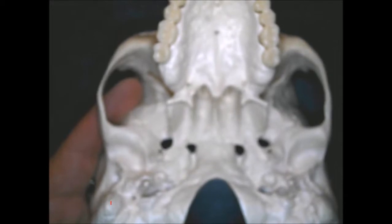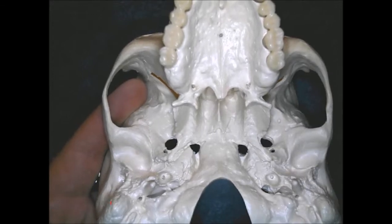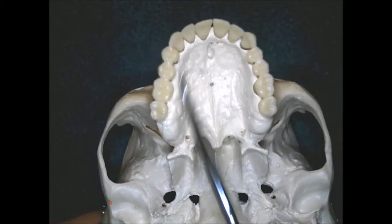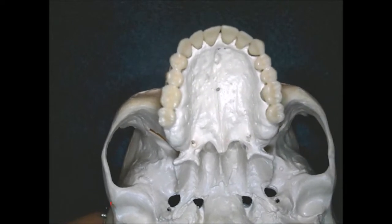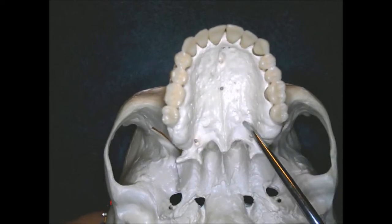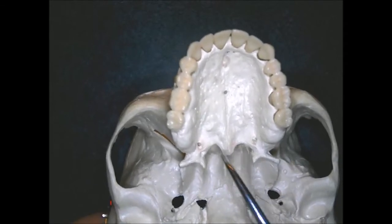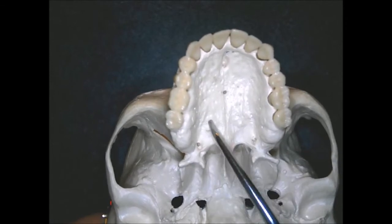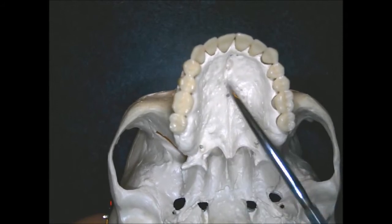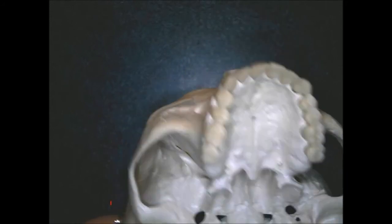The palatine bones form the hard palate. The upper three-quarters is called the palatine process. The back part — just a small piece, one quarter of the hard palate — is called the palatine bones, one on each side. The upper three-quarters is the palatine process and is part of the maxilla.